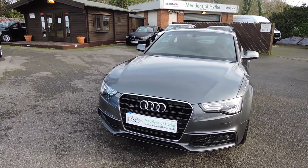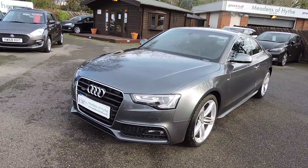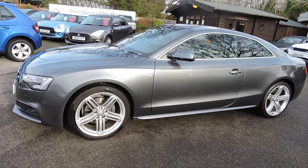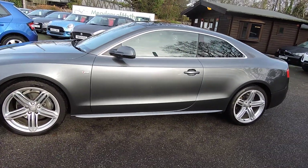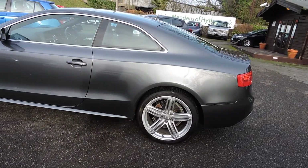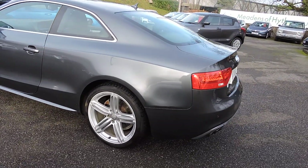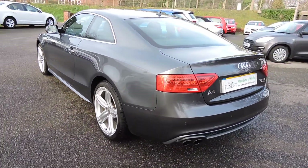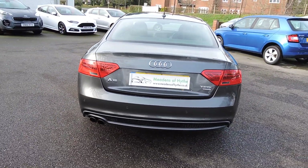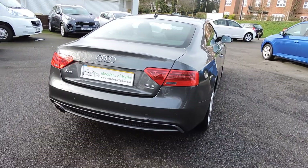2014 LD A5 2.0L TFSI S Line Coupe, Quattro, 19-inch alloys, Daytona grey metallic and full black leather trim. This car's done 52,000 miles and does have a full service history.